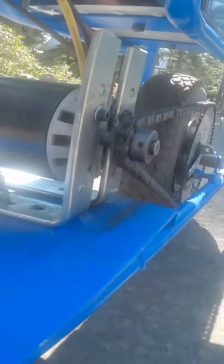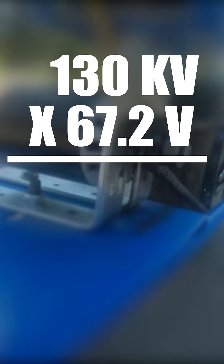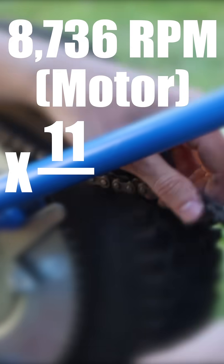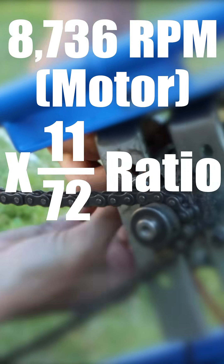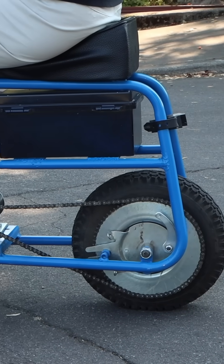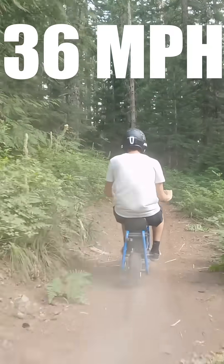Next, we have to consider the implications of the gearing of the bike. The motor is 130 kV, operating at a maximum of 67.2 volts, putting its maximum RPM at 8,736. Right now, the bike is in an 11 to 72 gear ratio, which limits the top speed to have more torque, giving the rear wheel a maximum RPM of 1,334. Assuming some losses in efficiency and the diameter of the rear wheel, the maximum theoretical top speed comes out to roughly 36 miles per hour.